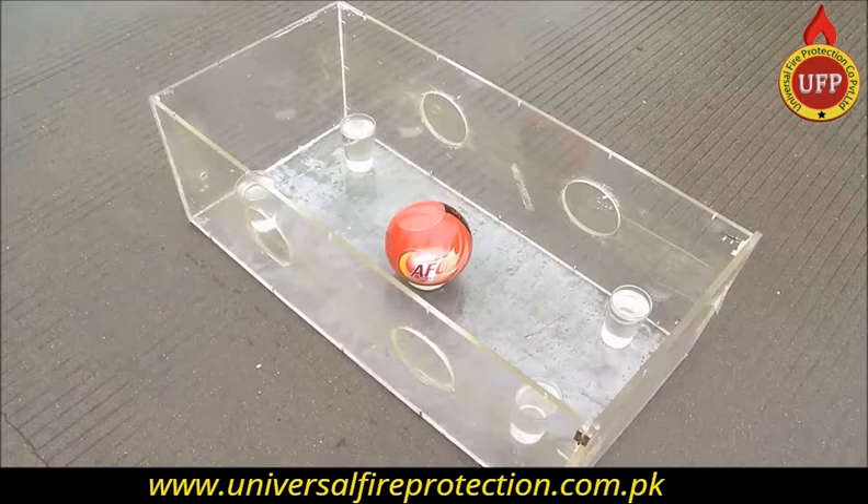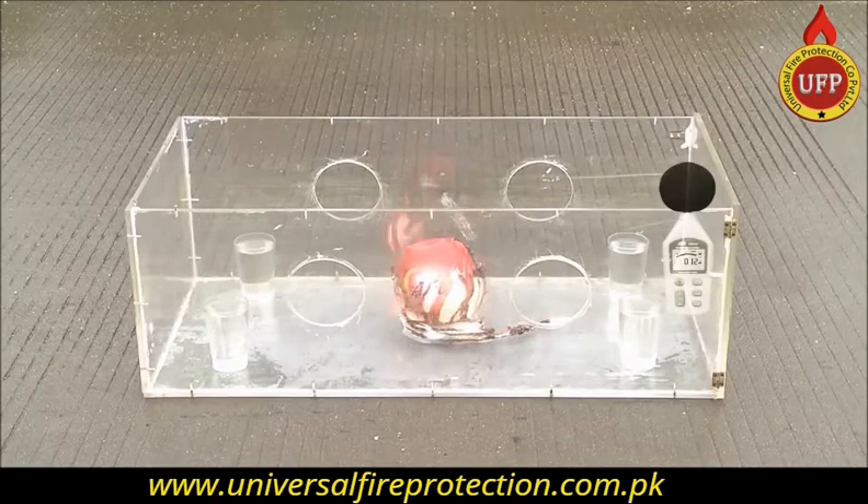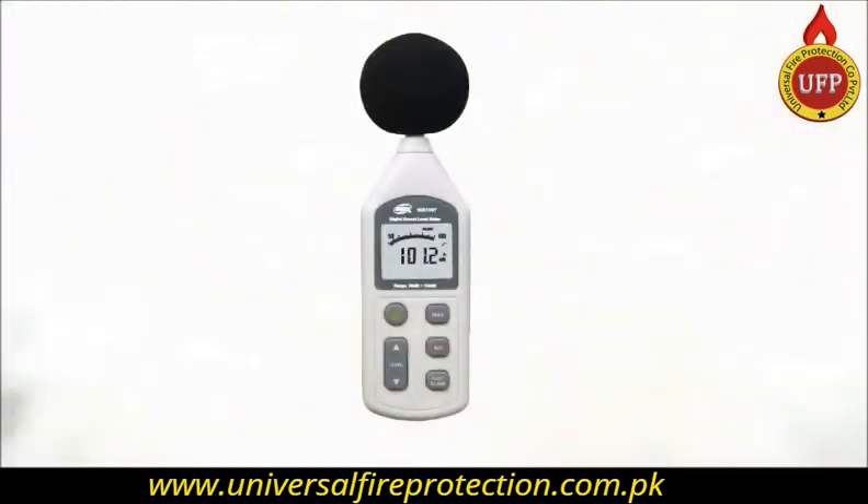The AFO fire extinguisher ball is made from environment-friendly material. There is absolutely no danger of injury or death.